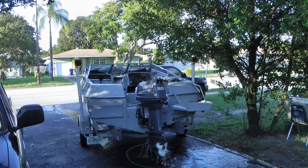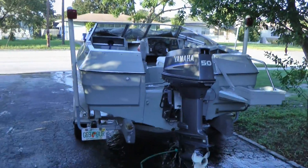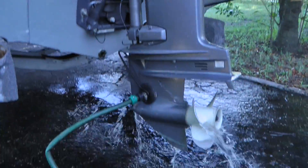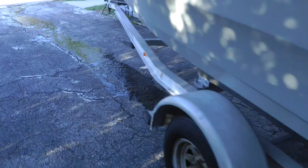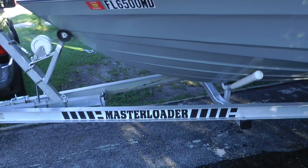So here is a boat that I just picked up. It came with a Yamaha 5-stroke 2007. It also came with an aluminum trailer — it's a master loader.